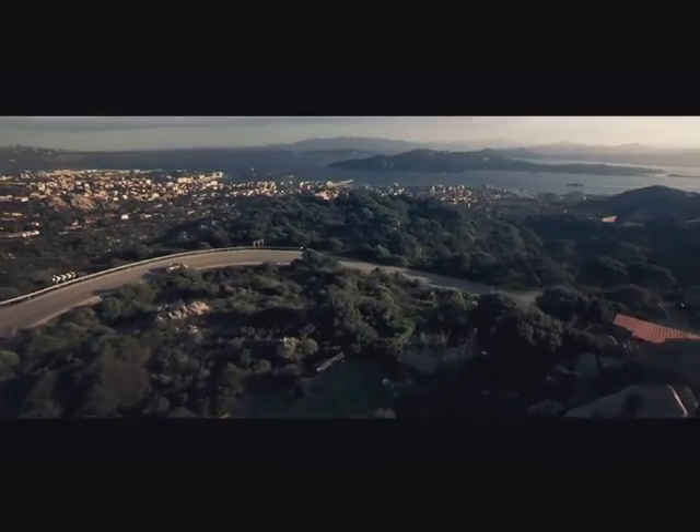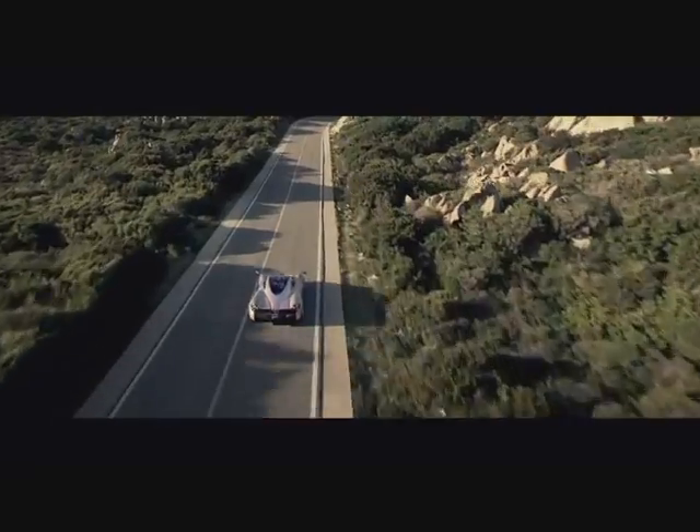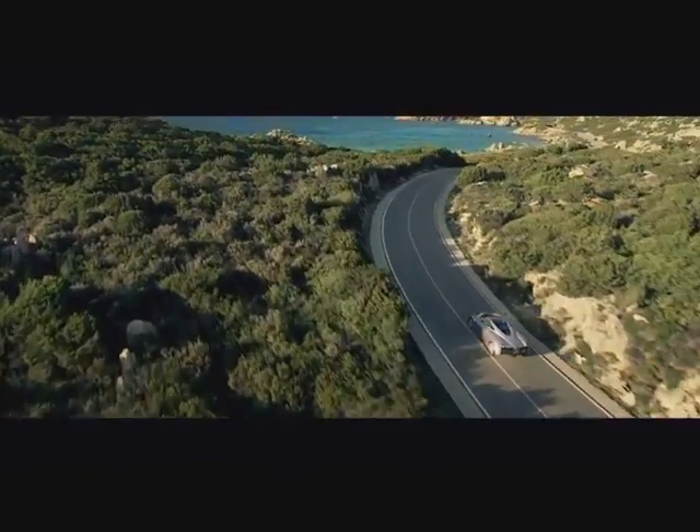The Huayra uses a carbotanium monocoque construction and incorporates active aerodynamics. The Huayra is one of the fastest road-legal and street-worthy cars, priced at around USD 1.3 million.